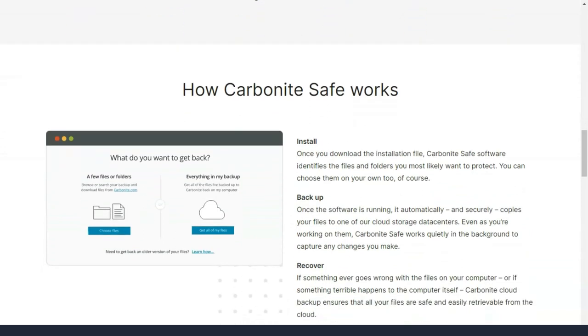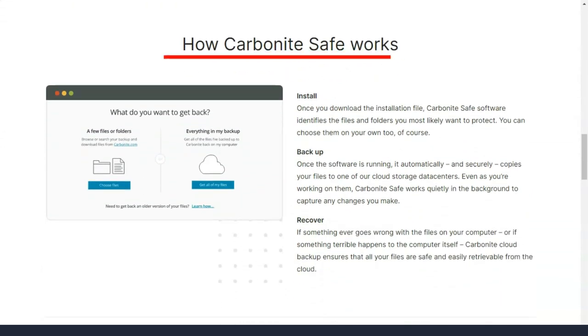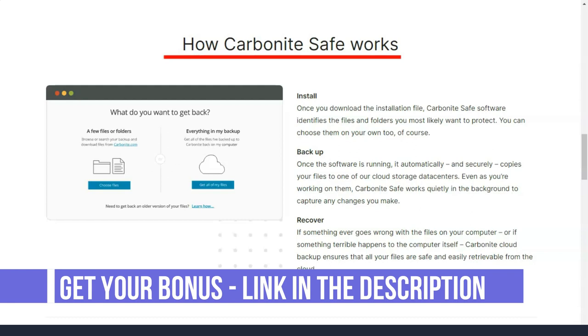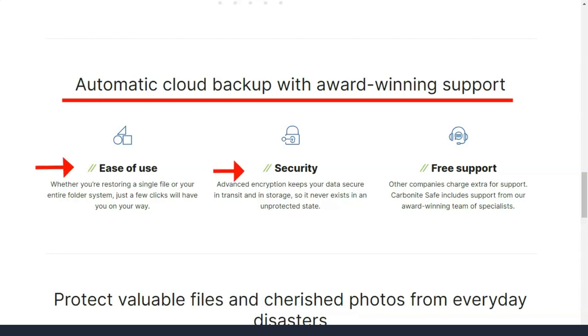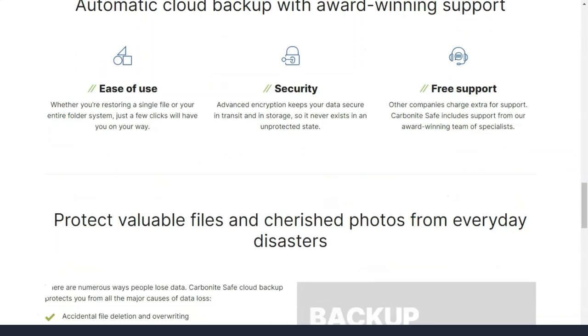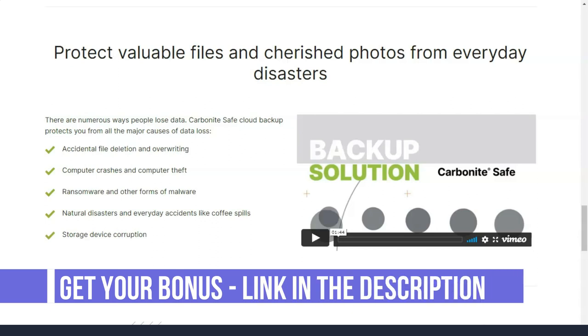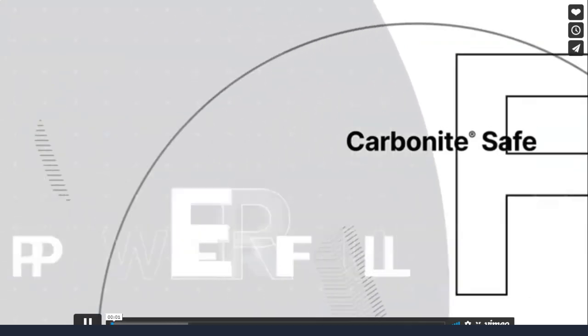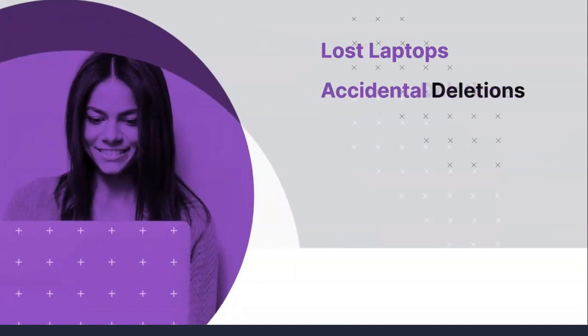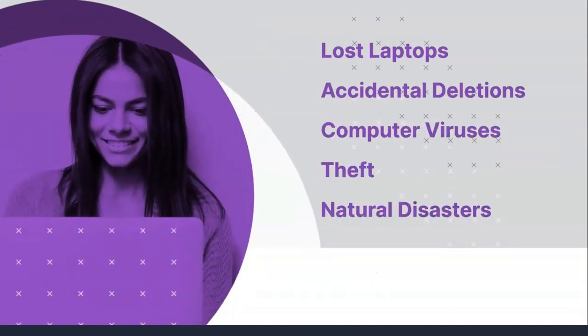The Plus upgrade option adds the ability to backup external drives and automatically download videos — you must do the second task manually with the basic plan. The Prime plan lowers the cost of a recovery courier service, where Carbonite sends you a copy of your data on an external drive. This is important when your hard drive is destroyed or you don't have the time or bandwidth to download hundreds of gigabytes of recovered files.